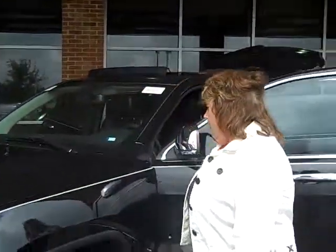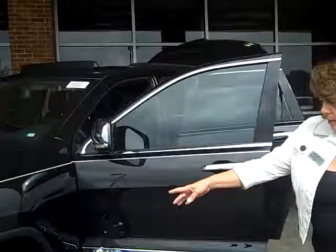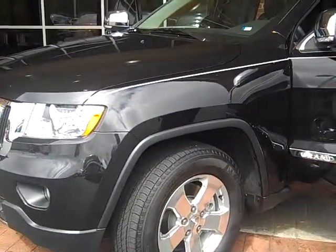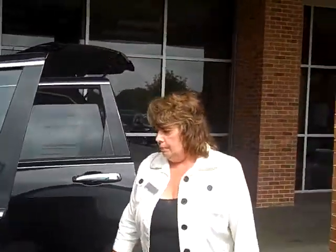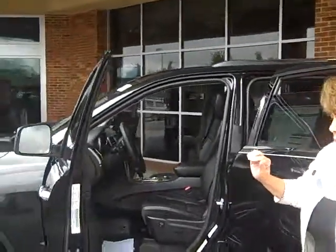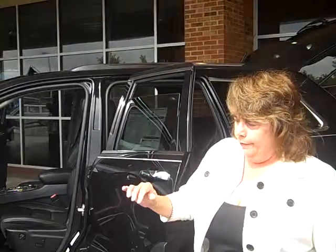You have availability of a Laredo, Limited, or Overland trim. Over here you have availability of a 17-inch, 18-inch, or 20-inch tire. This is an independent suspension. You have three four-wheel drive systems with the capability of five different levels.